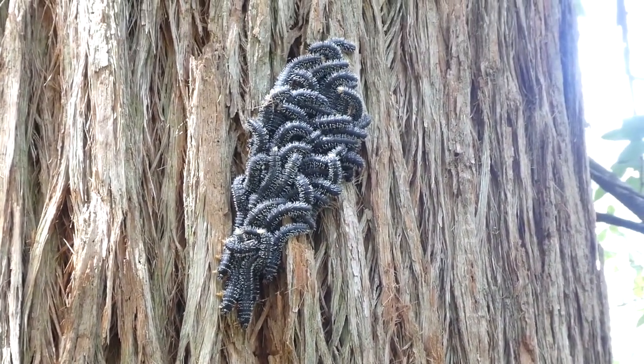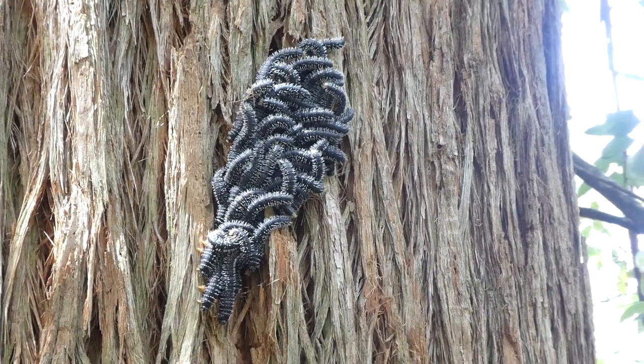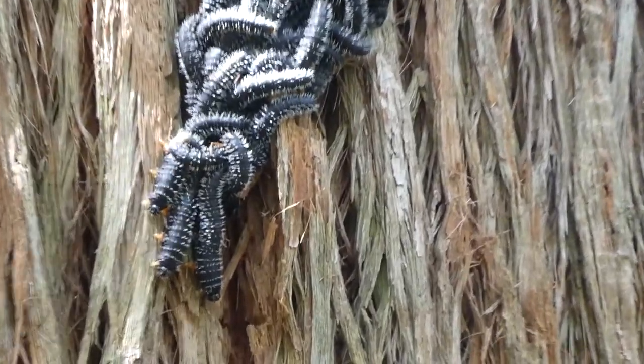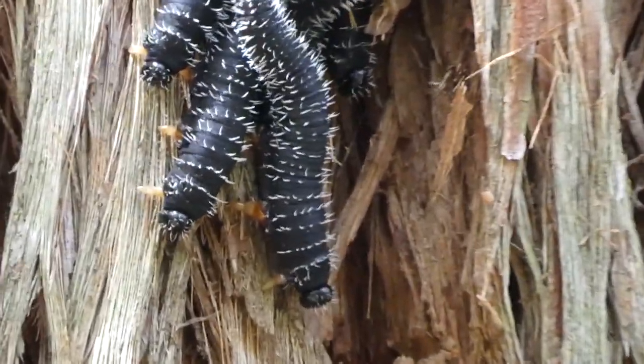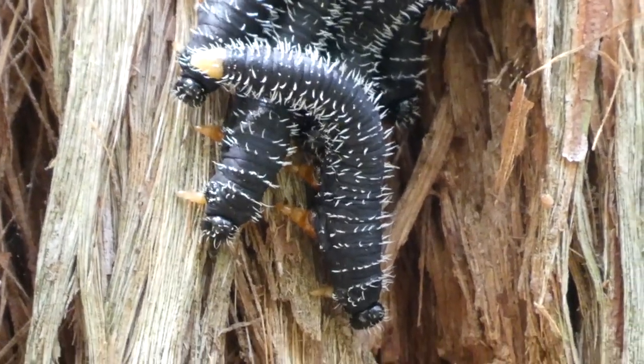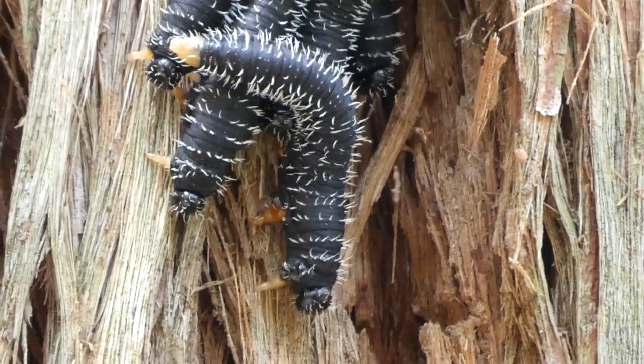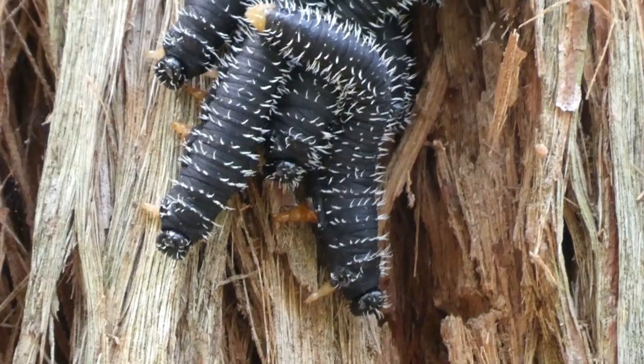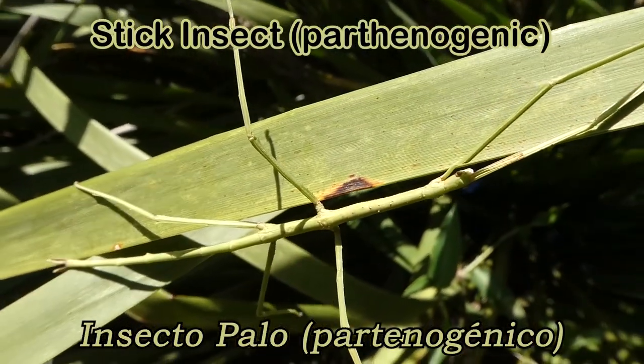These insects are called sawflies because the female's ovipositor is a bit saw-like, which she uses for sawing slits into plant material for laying her eggs. The females are parthenogenic, which means they don't need males to fertilise their eggs. Stick insects are also parthenogenic.